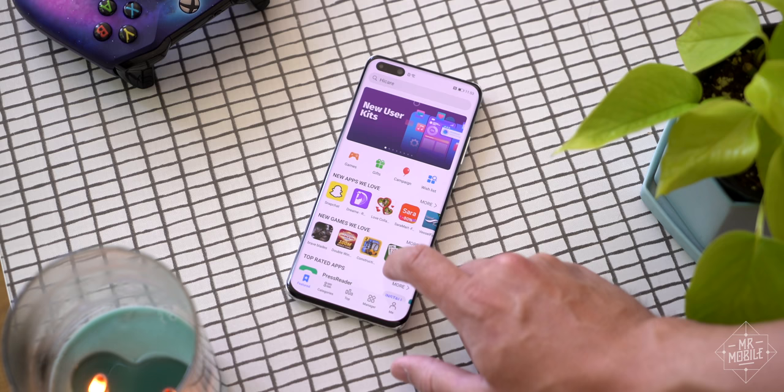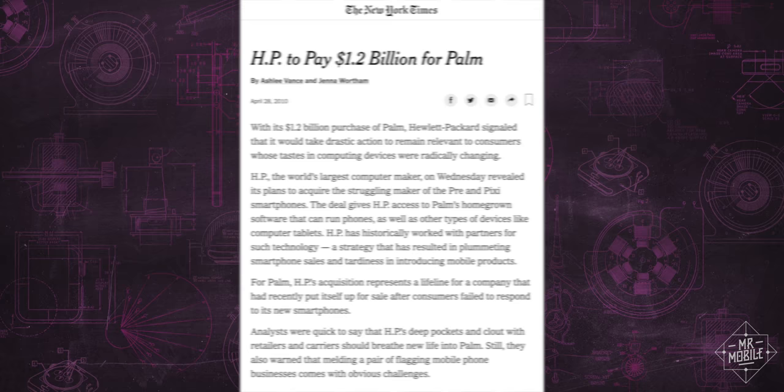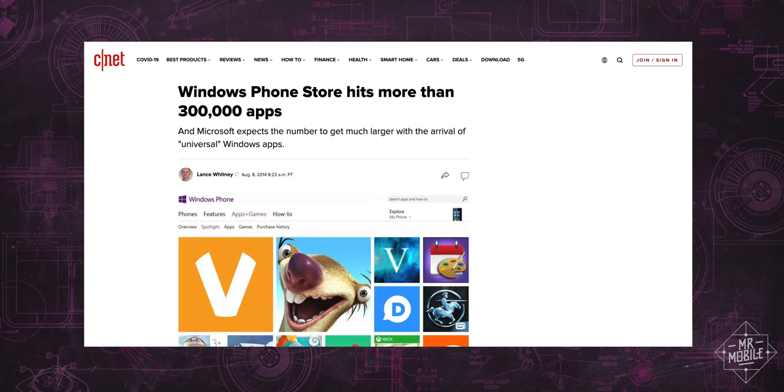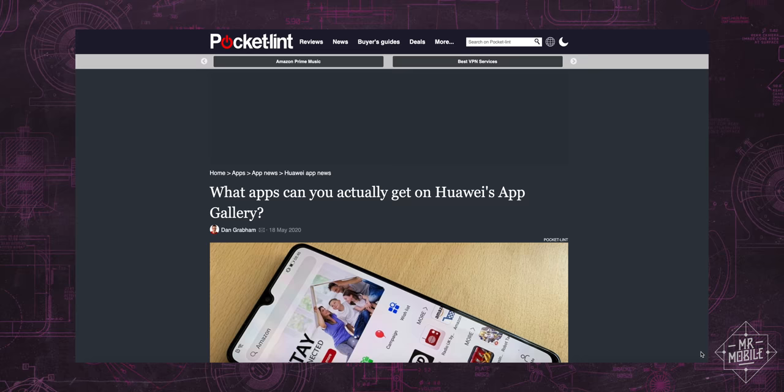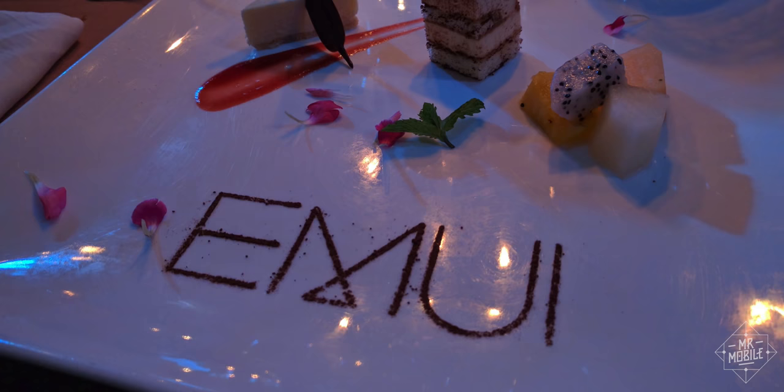Now, Huawei has attracted some big name developers, so you do see familiar titles like Telegram and Amazon and Snapchat. But I've been through this before. I've held out hope that the Palm App Store would pick up steam after HP bought Palm. I've put my faith in the scale of Microsoft, and Windows phones still lost. Microsoft, folks. So to say it's an uphill slog for Huawei in the West is an understatement.